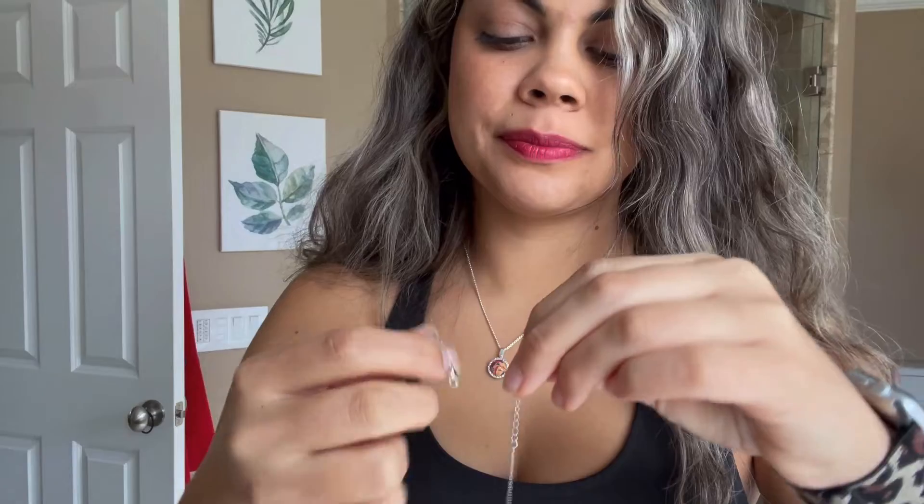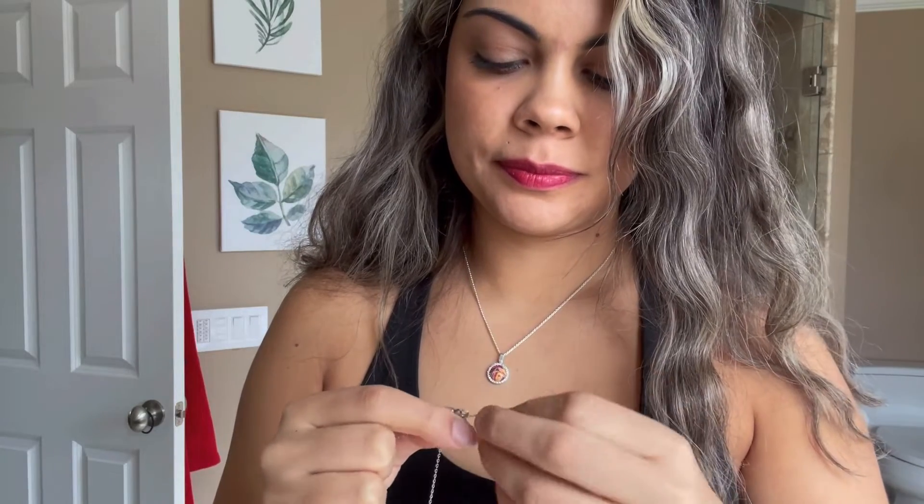Now let's go ahead and see what this chain looks like on. Before we do that, I just want to give you an up close look of the opal design one more time. As you can see, it does provide a lot of sparkle off a variety of different lights and angles.